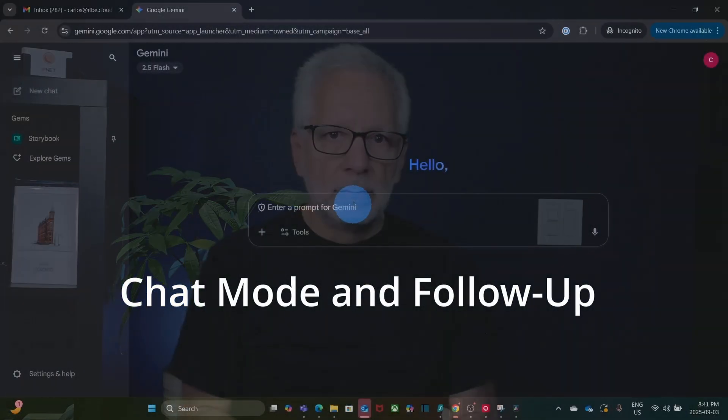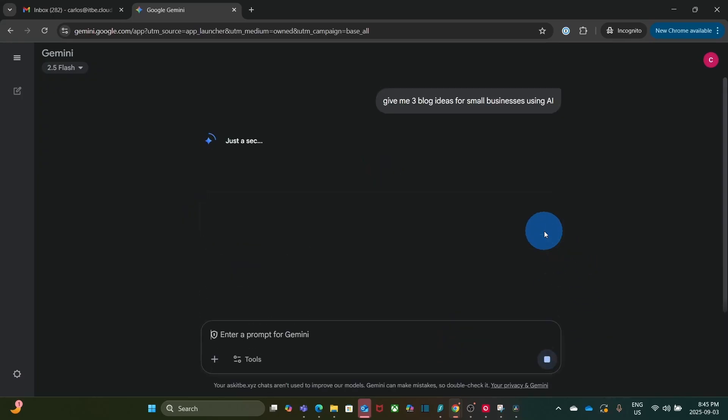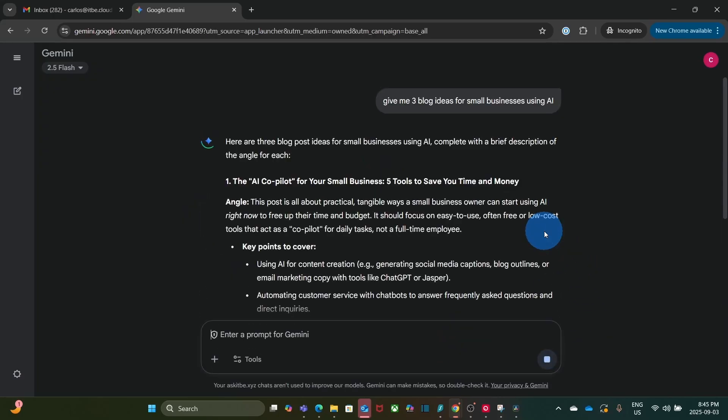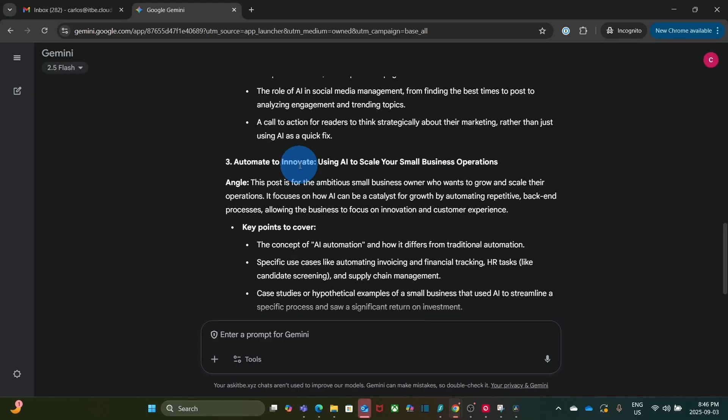Chat mode and follow-up — this is where most people start. You ask a question, then refine it with follow-ups. For example, I typed: give me three blog ideas for small businesses using AI. In a moment, I got results with three blog ideas: 'The AI Co-Pilot for Small Businesses,' 'Five Tools to Save You Time and Money,' 'Beyond the Hype: How AI is Revolutionizing Small Business Marketing,' and 'Automate to Innovate: Using AI to Scale Your Small Business Operation.'